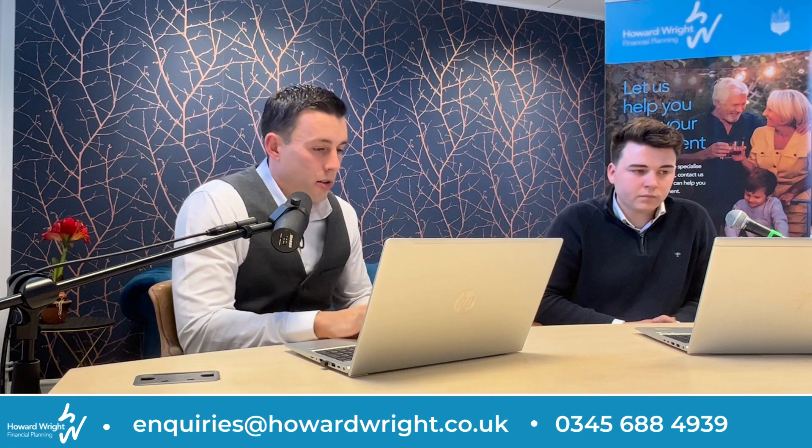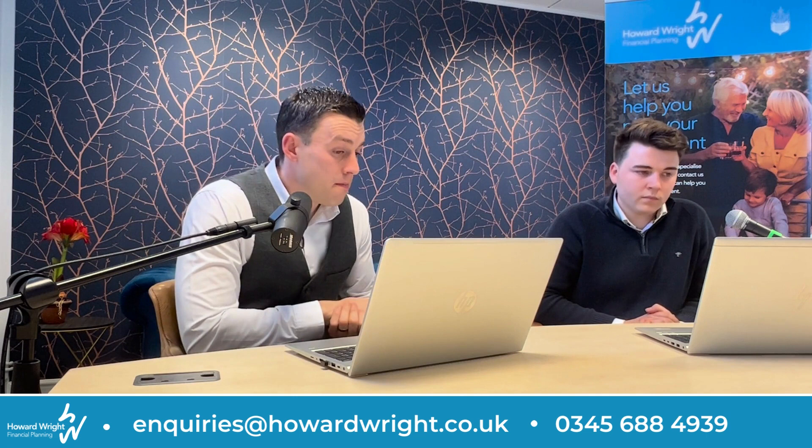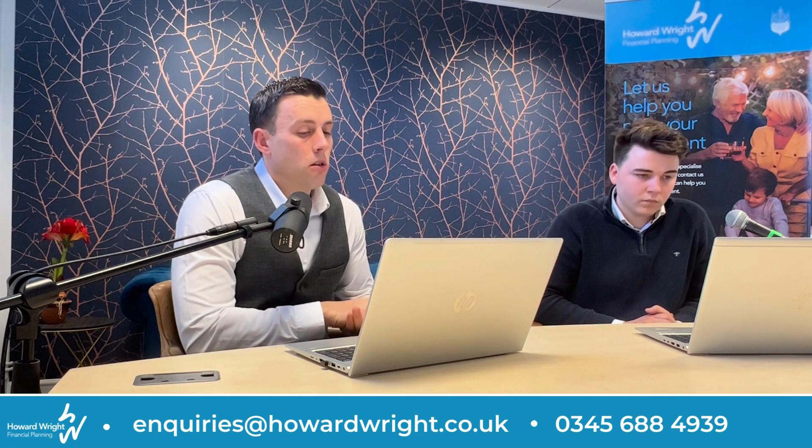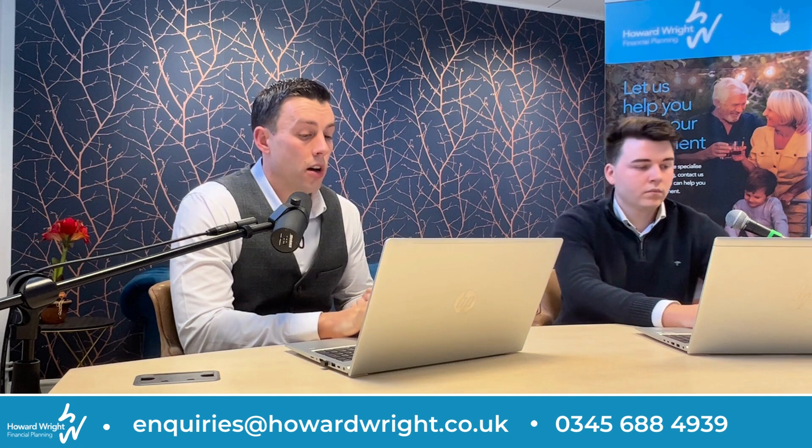If you're considering using a pension to purchase a property, please contact myself or one of our chartered financial planners to explore if this option is suitable for you. The best way to do that is to contact us via our enquiry form at www.howardwright.co.uk or to give us a call on 0345 688 4939.